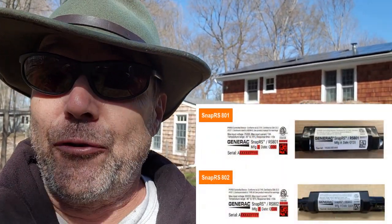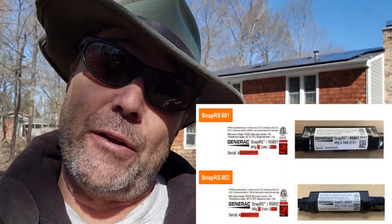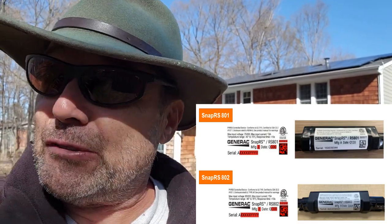So I called Generac, did a service call here, and they are sending out brand new SnapRS 802s for everyone up there. Not only that, they're going to pay for my time to get up there and switch them out, so the client is not held responsible.